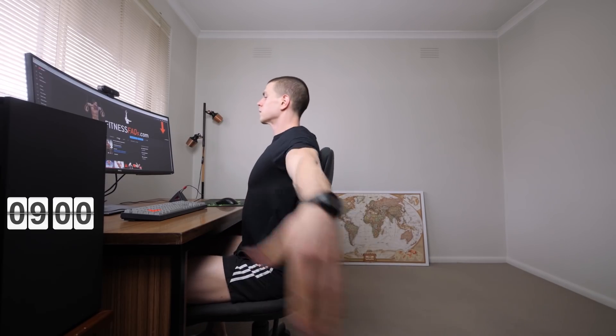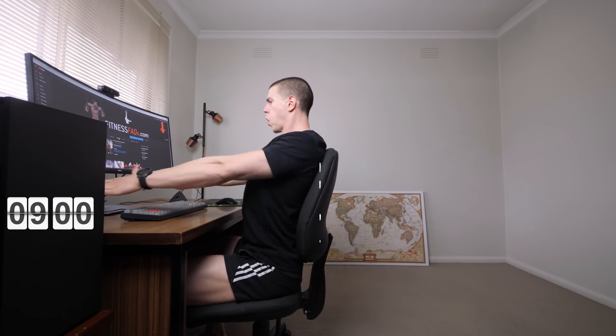Alright, here we go. Today is the day. Let's keep that back erect, chin tucked, shoulders rolled down and back. Ergonomics on point. This should be easy.